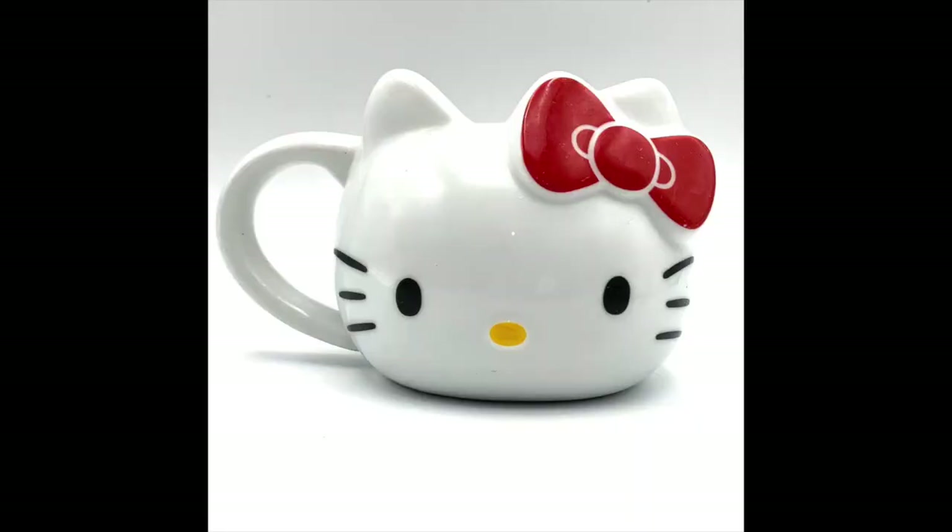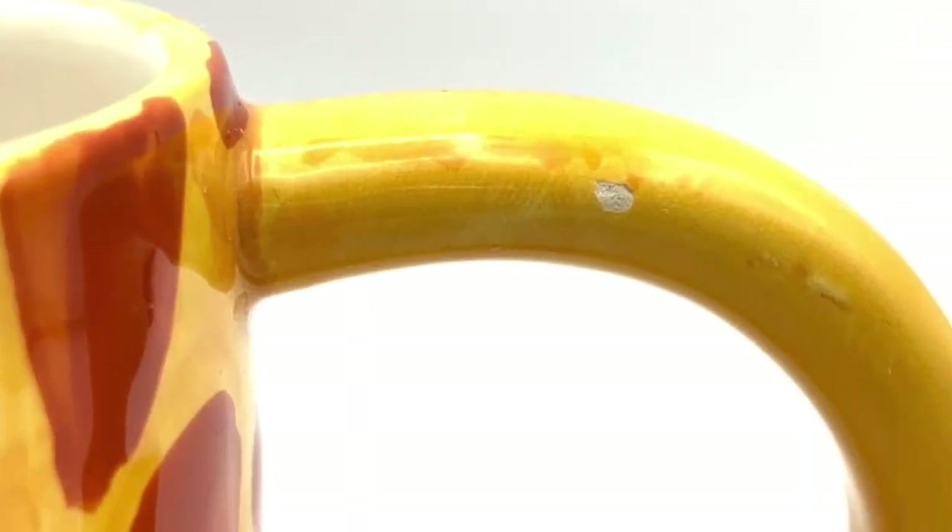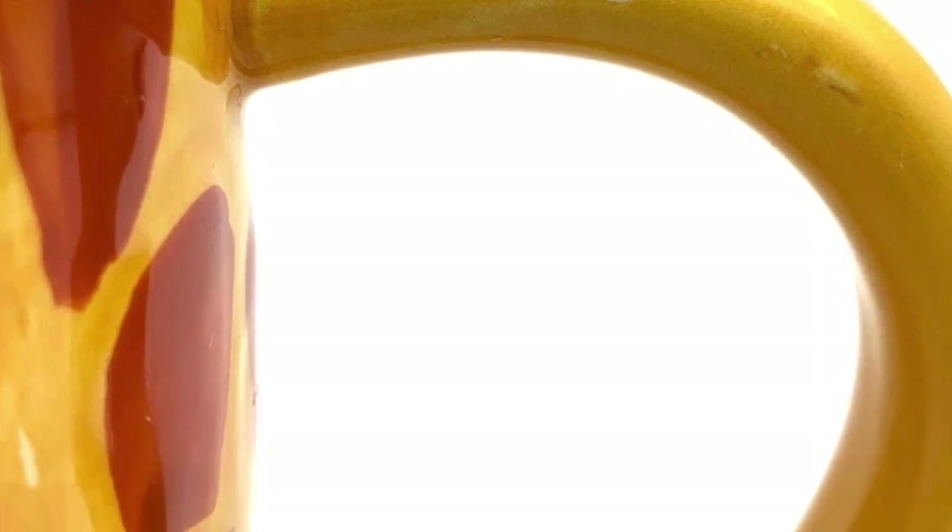The third tip for getting good mug sales is to take good pictures. Really make your mug shine in your photos — bright, clear pictures. Show all the different angles. If there are any flaws, make sure that you take pictures of those. I've sold mugs that have got damage on them, but they have to be pretty special.